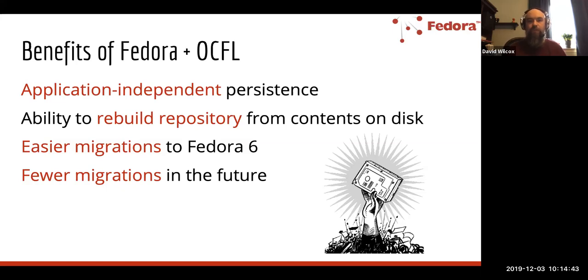It also insulates you against future migrations. Future versions of Fedora can be written to comply with the OCFL format on disk, rather than having the data transformed to comply with whatever format the application wants to use. This helps mitigate future migration scenarios, which is important because data really isn't getting any smaller. As we manage larger and larger amounts of data, having a system where applications can be written to map to that data — maybe with some minimal transformation — really makes it a lot easier to do software upgrades in the future.